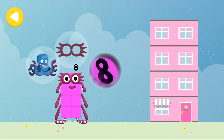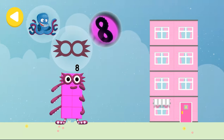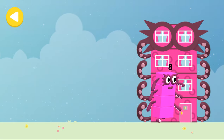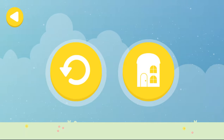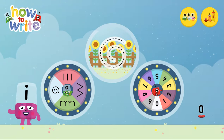The octo signal. Eight tentacles. Drag one of the number block's favourite things onto their home. Hooray. You helped this number block go back home. Alphablocks and number blocks, how to write. What would you like to do?